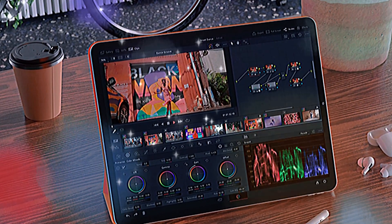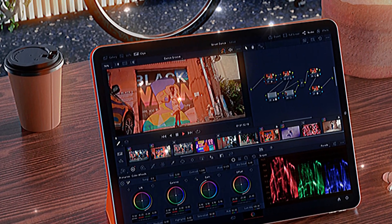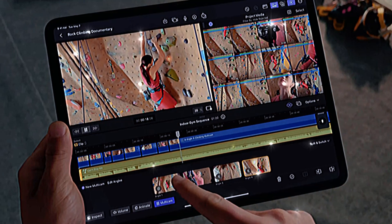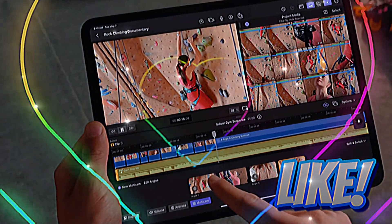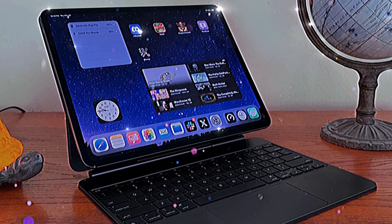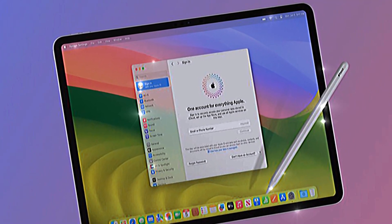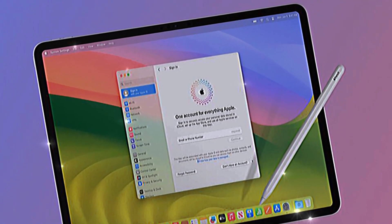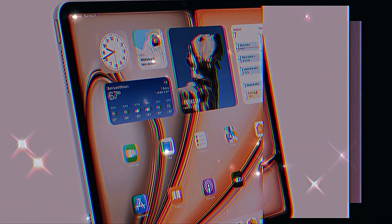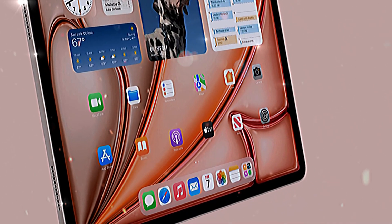One of the most anticipated features is the continuation of the OLED display technology, which has already transformed the iPad Pro experience. Known for its vibrant colors, deep blacks, and unparalleled contrast, this display technology elevates both entertainment and professional use. The 120Hz ProMotion refresh rate ensures buttery smooth scrolling, seamless animations, and a responsiveness that's hard to match. Whether you're editing high-resolution videos or enjoying immersive gaming sessions, the display will make every interaction feel fluid and immersive.